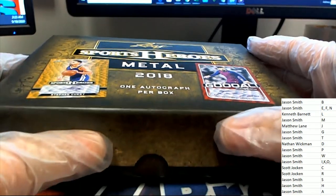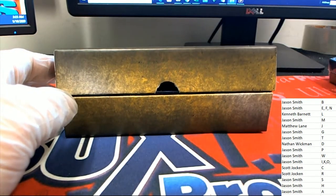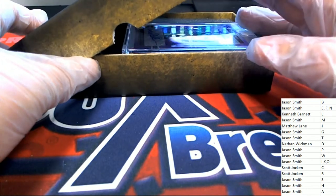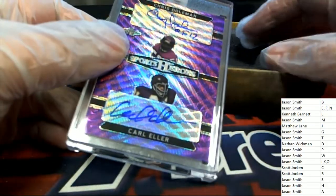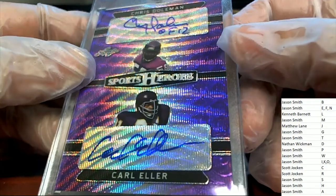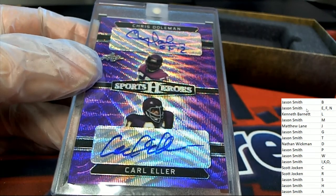No more singing. What's it going to be? Good luck, everyone. That looks like two autographs from here — Chris Dolman and Carl Ellers. I believe these are both Vikings — purple people eaters, I believe, is what these guys are. Nathan has D and letter E is Jason.